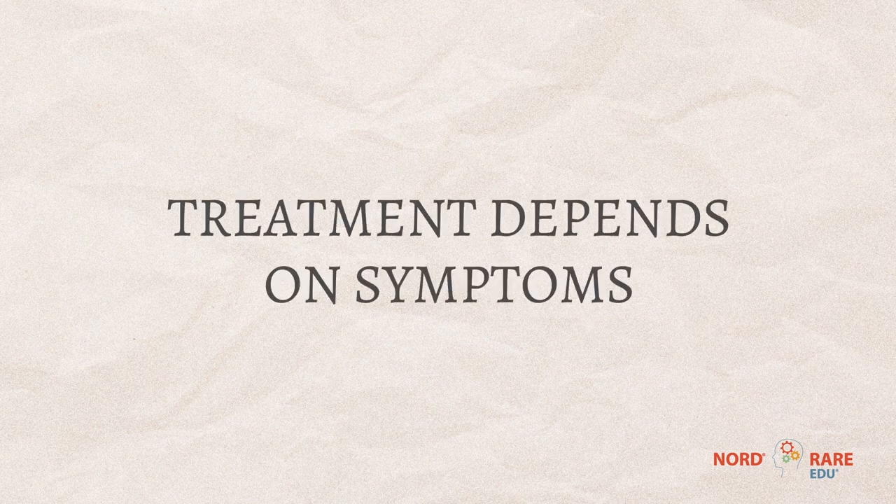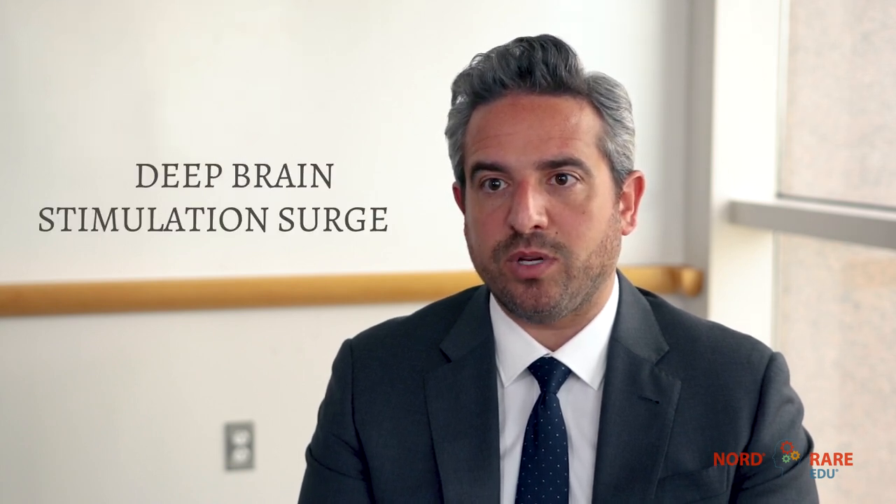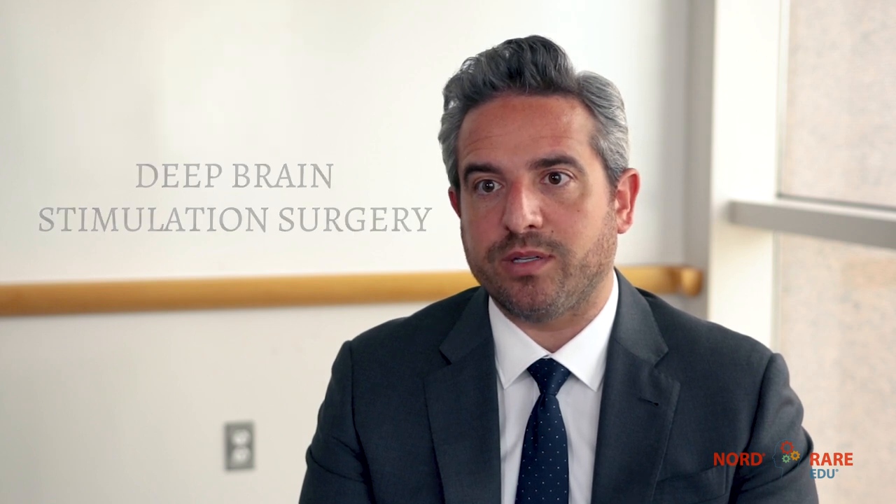The treatment is going to depend on what the symptoms are. Sometimes we have conditions where we have a really high success rate in making symptoms much better with something as simple as taking a medication, or in some cases even using a behavioral therapy. In other situations, the types of movements may be more refractory, so we may need to do things like injections or sometimes even brain surgery, such as deep brain stimulation, to treat things like some of the genetic dystonias and choreas.